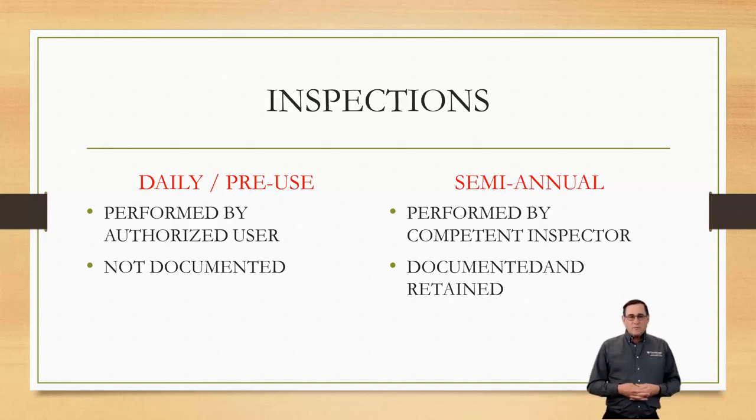OSHA also requires that we follow the manufacturer's instructions. Most manufacturer's instructions, like French Creek Production's, require a semi-annual inspection — that's twice a year — done by a competent person who knows how to inspect harnesses, and they're going to document that and keep those inspection sheets. If you have any questions on how to inspect a harness or would like some of those sheets, please get in touch with us and I'll send you out some of those inspection sheets.